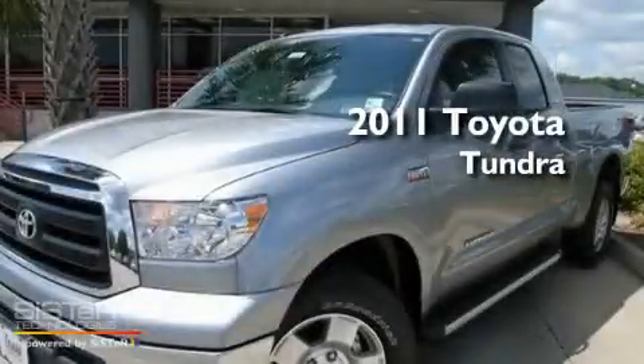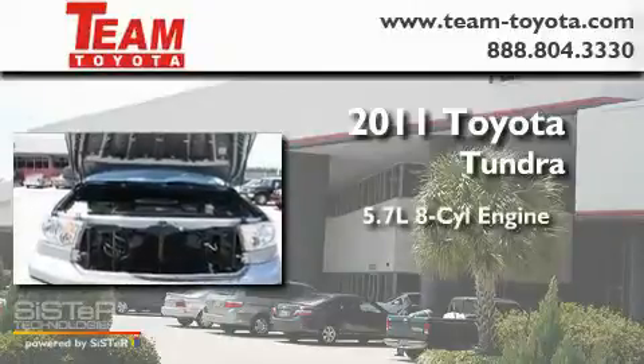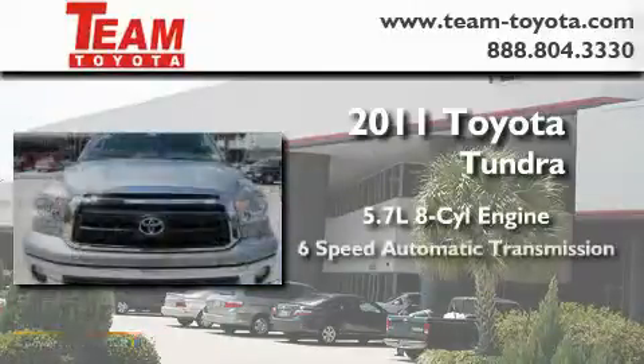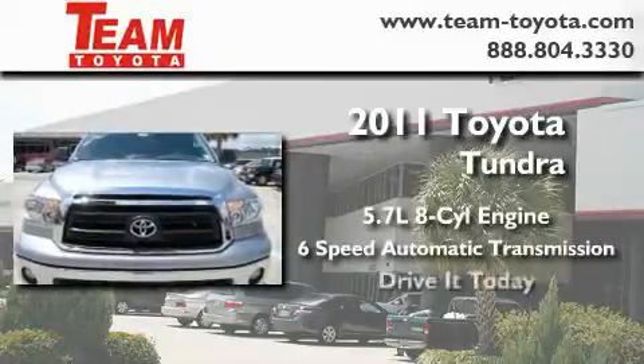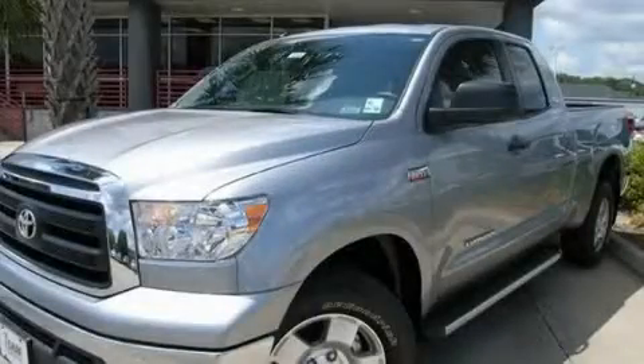This is a brand new 2011 Toyota Tundra. It has a 5.7 liter 8-cylinder engine and a 6-speed automatic transmission. Stop by today and test drive this automobile for yourself.